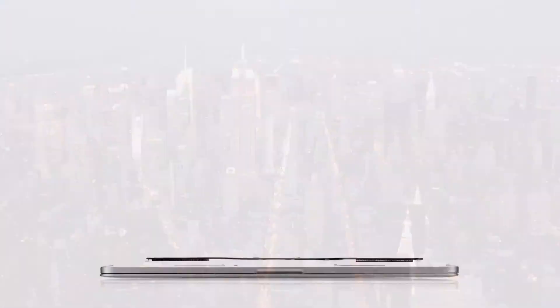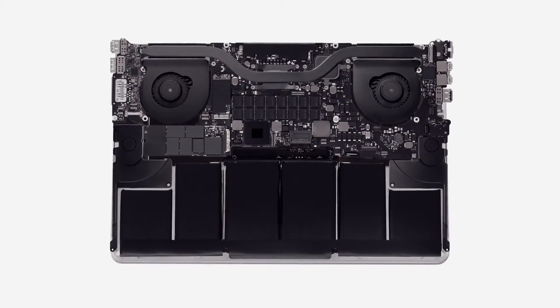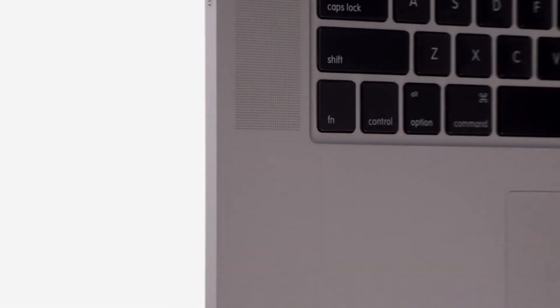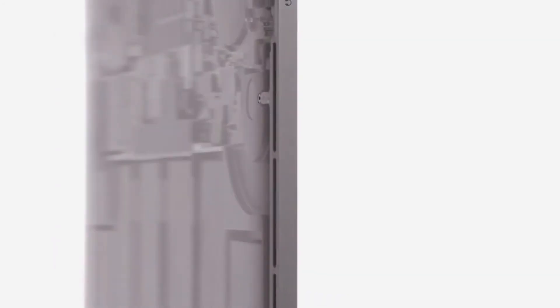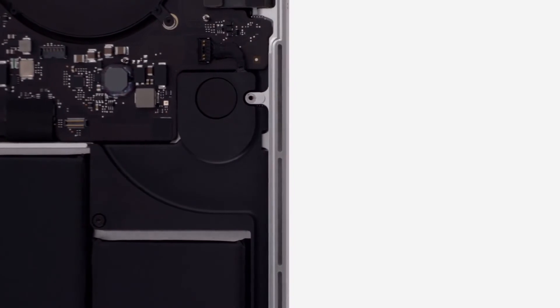By not purchasing standard parts, but by designing and engineering components from the ground up, we can create a product that is more elegant and more efficient. There are many design innovations in the new MacBook Pro that users won't actually see, but they'll certainly experience. For example, the thermal system, which enables the machine's incredible performance, operates in a way that is nearly imperceptible to the user.